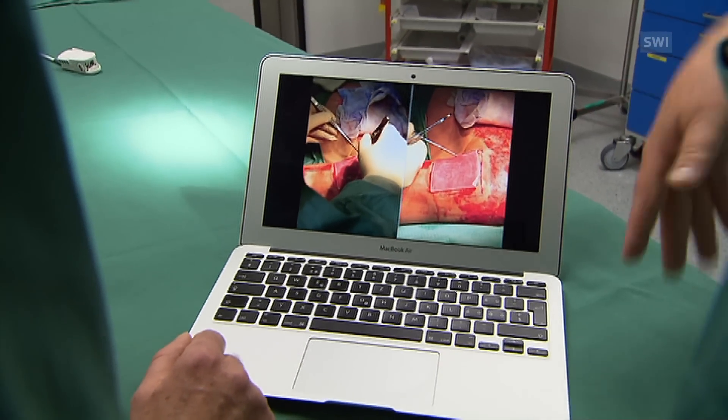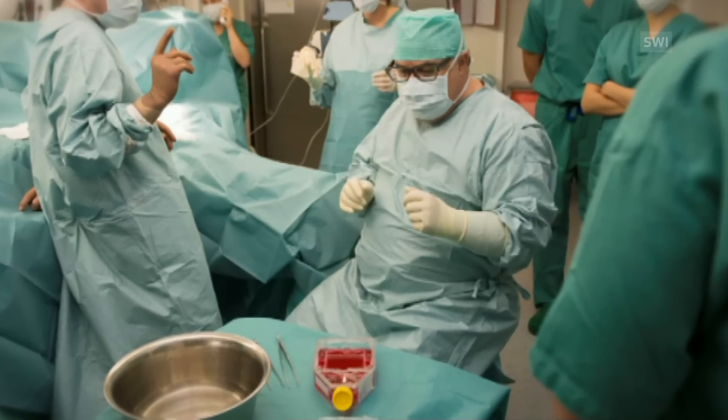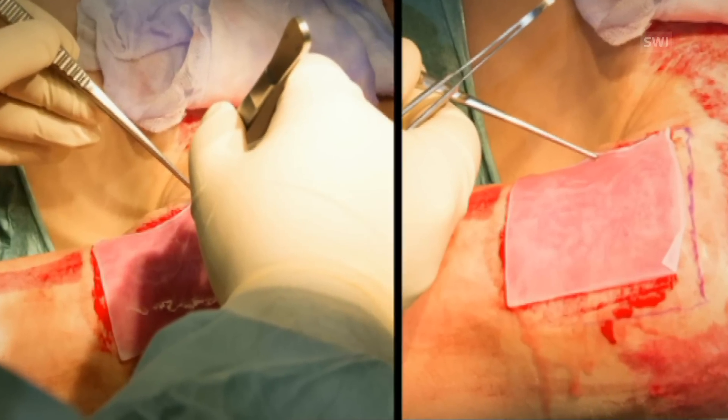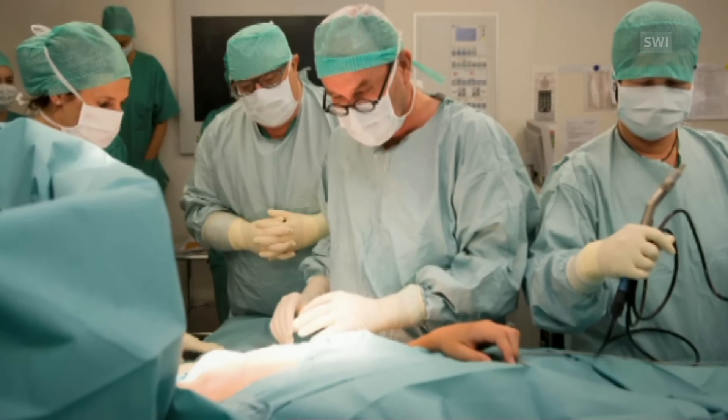After 12 years of research, a team of doctors in Zurich has reached a milestone. For the first time, artificial skin was applied to seven children between the ages of 8 and 18. This was part of a clinical study, and hopes are that the technique can be used on many other burn victims soon.